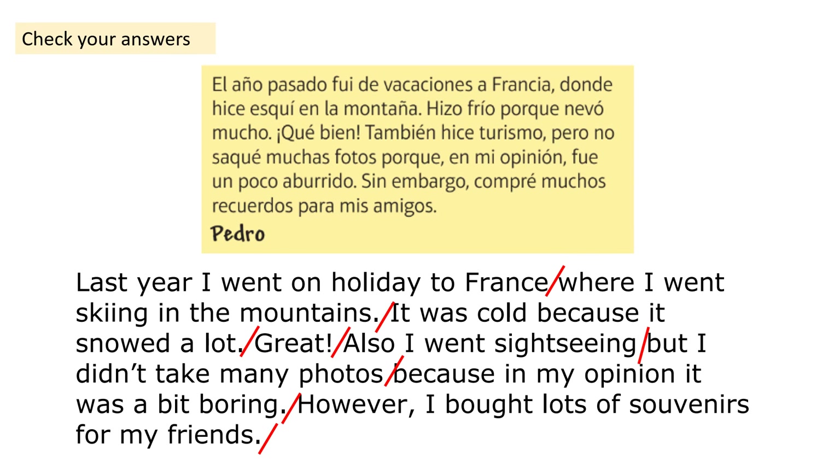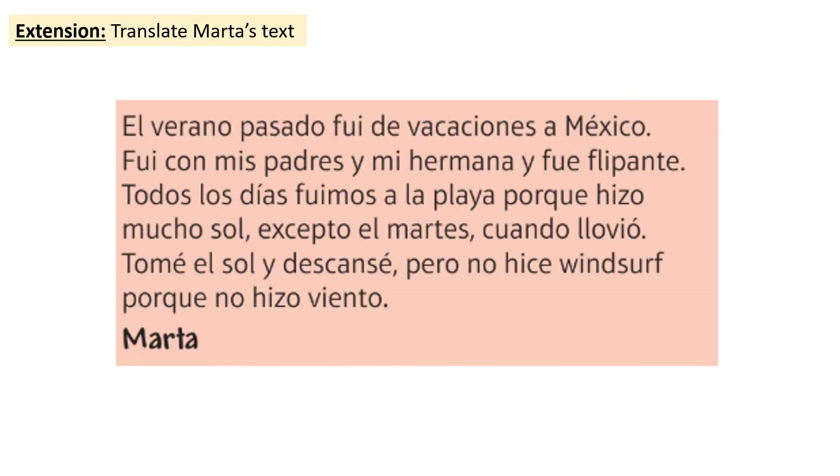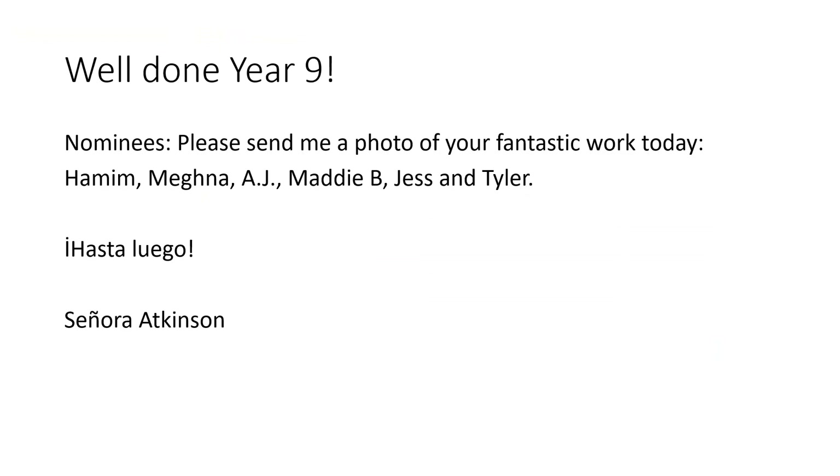Great work today, Year 9. We've had the opportunity to really capitalise on what we've been doing on holidays in the past over the last few lessons. If you've got any time left or want to stretch yourself that little bit further, what I'd like you to do is translate Marta's text to English — feel free to email it to your teacher and they can check the translation for you. Have a great rest of your day, Year 9, and you'll hear from me in your next lesson. Adiós! Well done, Year 9. My nominees for today's photo are Hamim, Meghna, AJ, Maddie B, Jess and Tyler. Thank you! Hasta luego.